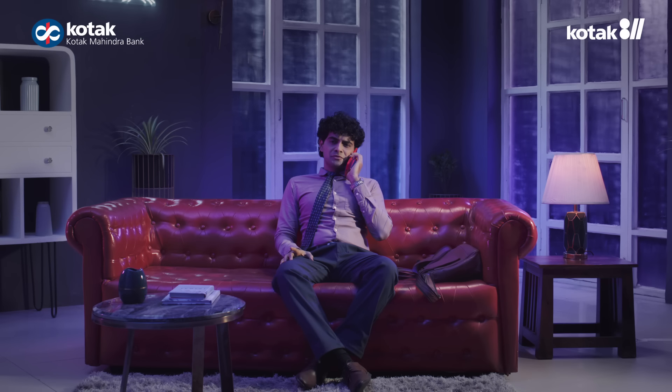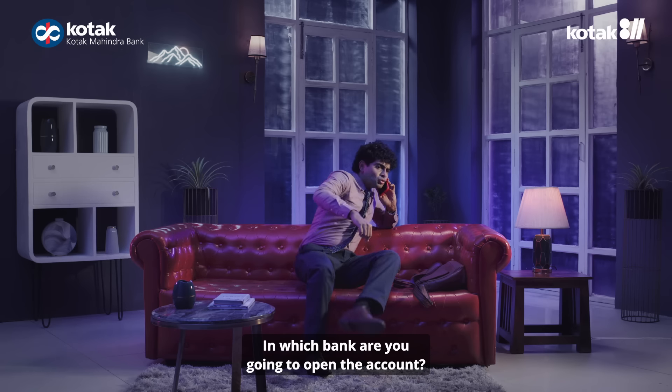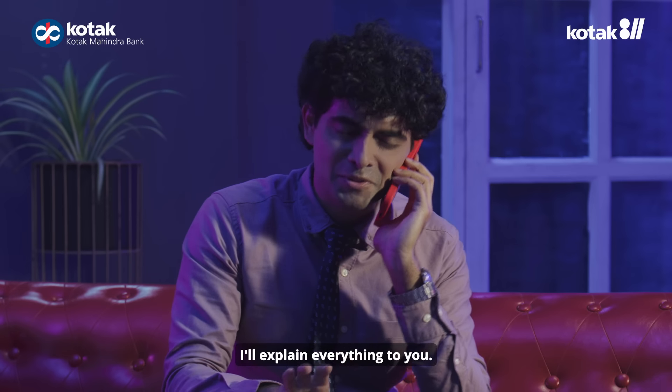Yes, bro. You had borrowed 50,000 from me. What happened to him? When will he get lost? Okay. Which bank is going to open an account? In Kotak. Kotak 811 account. But you don't have to go to the bank for that. You go home, I'll explain everything.